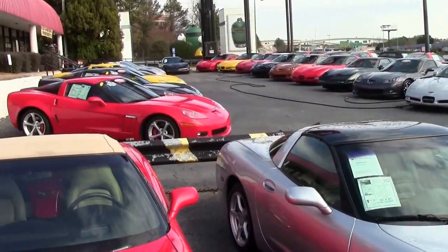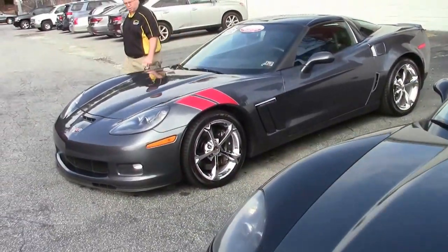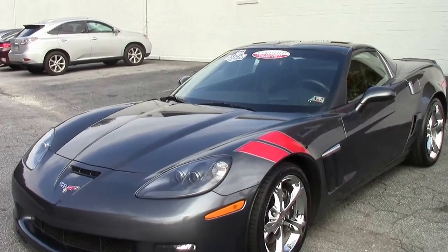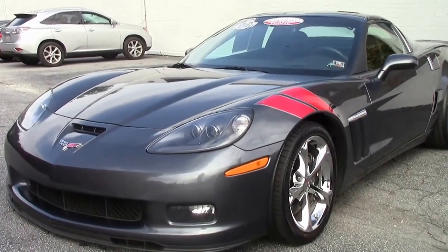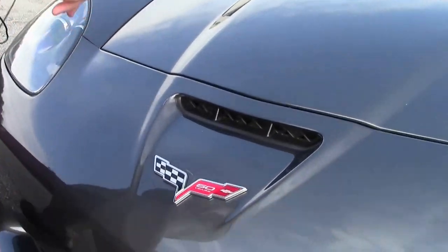All right, we're going to take a look at a 2013 Cyber Gray Corvette Grand Sport. Being the 60th anniversary for 2013, all of these cars are badged with a 60-year badge.